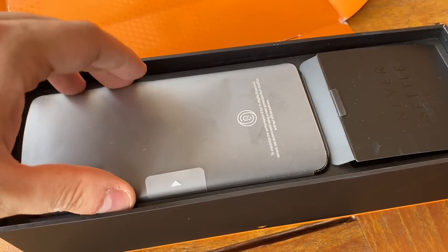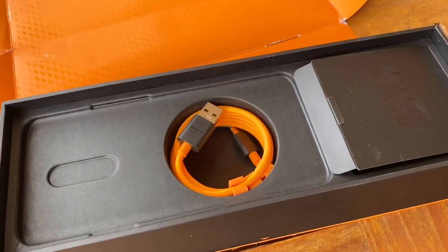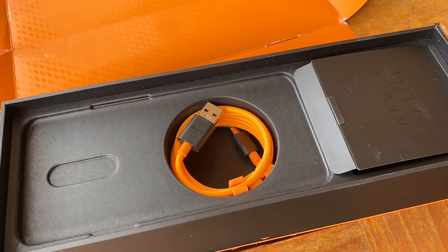Now, this device does not support millimeter wave — it's only sub-six, which is kind of a bummer. So if T-Mobile buys Sprint, this will support that mid band spectrum, but it will not support millimeter wave, so you'll never get those speeds. Millimeter wave is very immature right now and it's going to need some time to get there. However, when it gets there, this device won't support it.